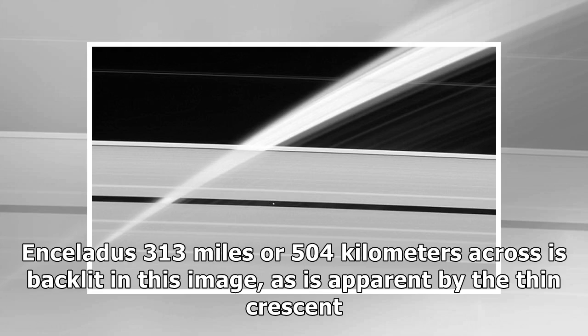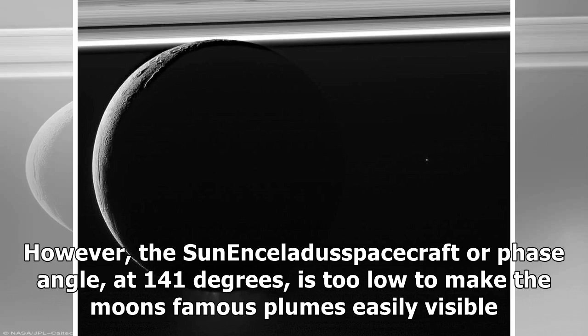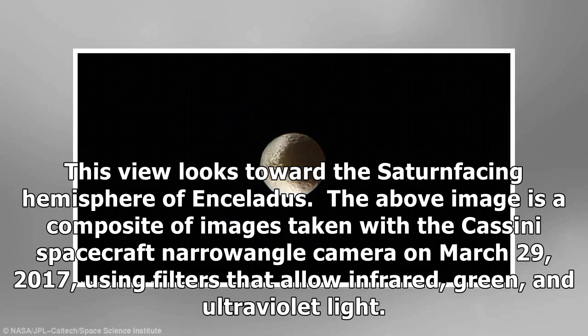Enceladus, 313 miles or 504 km across, is backlit in this image, as is apparent by the thin crescent. The Sun-Enceladus-spacecraft phase angle, at 141 degrees, is too low to make the moon's famous plumes easily visible. This view looks toward the Saturn-facing hemisphere of Enceladus. The image is a composite taken with the Cassini spacecraft narrow-angle camera on March 29, 2017, using filters that allow infrared, green, and ultraviolet light.